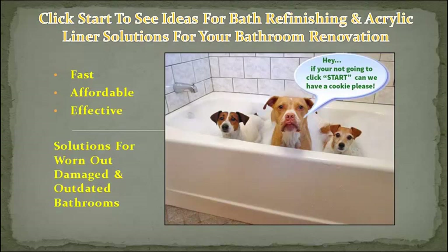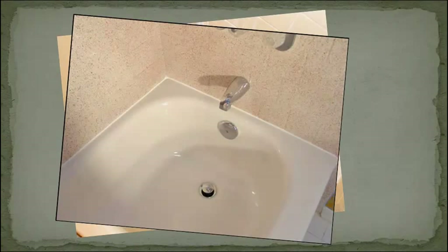Fast, affordable, effective solutions for worn out, damaged, and outdated bathrooms. Yeah, you can go from this to this.